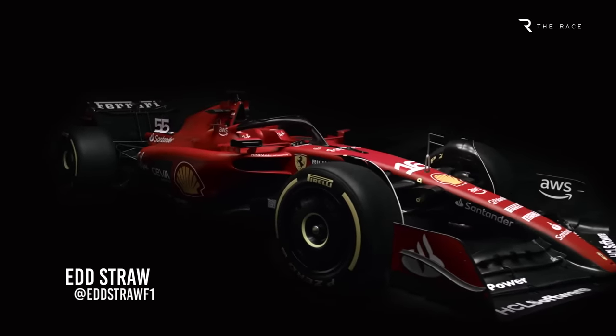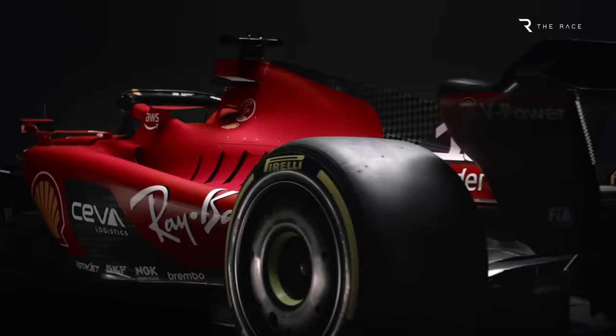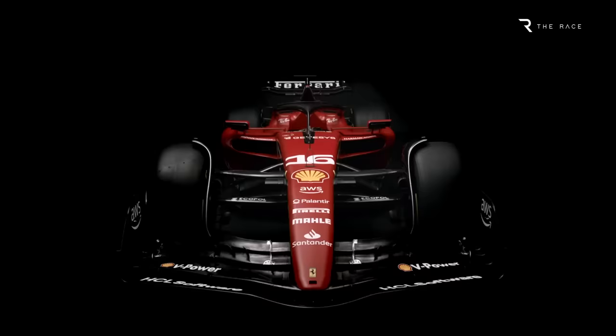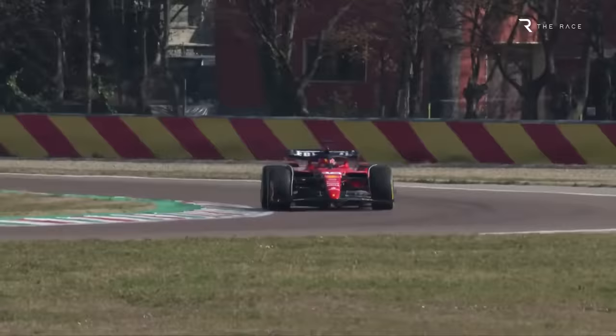Ferrari's 2023 Formula 1 challenger may look like a natural development of last year's fast but underachieving car, but the team describes it as completely redesigned. Those are the words of Head of Chassis Enrico Cardile, who called the car an evolution, but pointed to major aerodynamic and mechanical changes conceived to improve performance and achieve the characteristics the team wants.